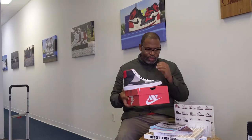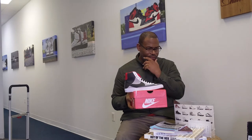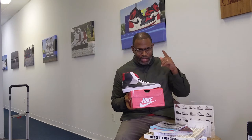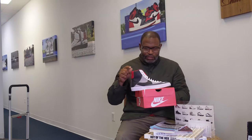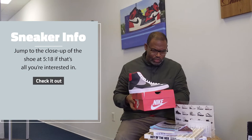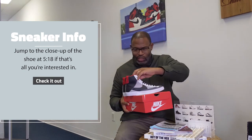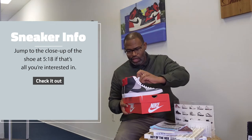I have to say that Virgil — there's a skate company, they made a dunk called the Saturday and I can't remember the name of that skate company, but they kind of introduced these double swooshes a while back. But the misplaced checks and things like that — I know John Geiger gets a lot of credit for it also — but Virgil really kind of nailed it when he did The Ten, and in The Ten was the Nike Blazer.